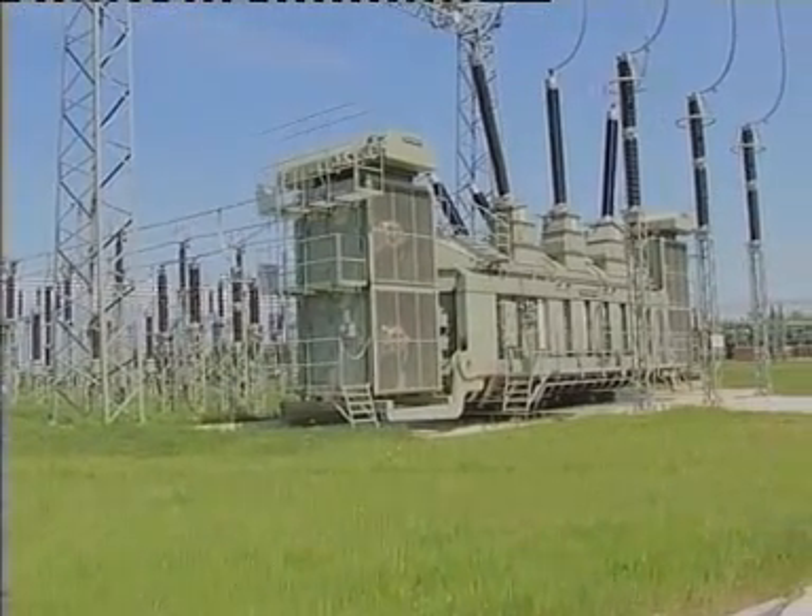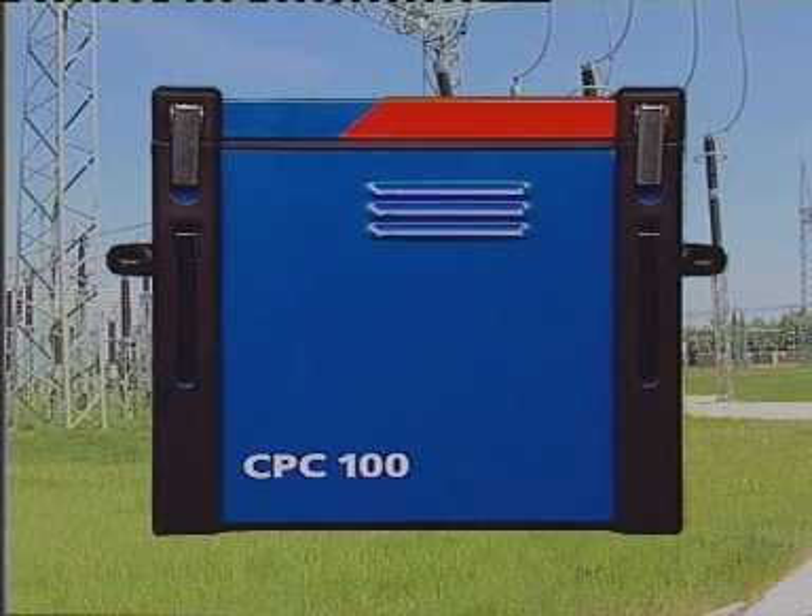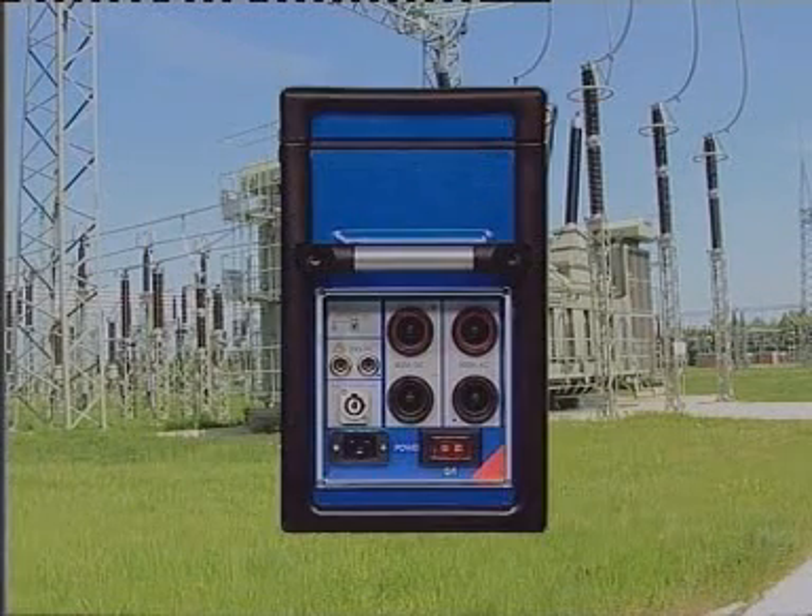Omicron introduces a revolutionary new system for testing substations. What a weight loss story! This little beauty is a mere 28 kilograms, compared to conventional test equipment weighing on average a back-breaking 100 kilograms.